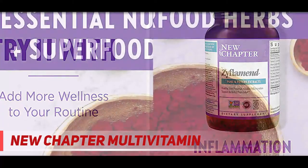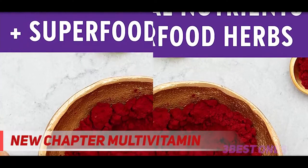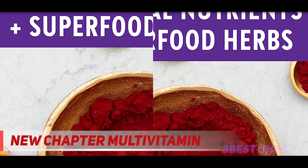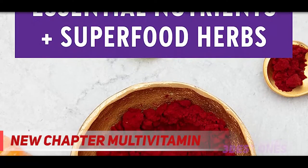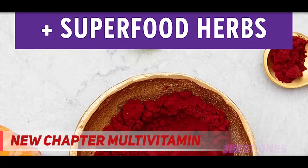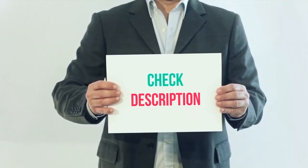Made with certified organic vegetables and herbs, non-GMO Project Verified, 100% vegetarian, certified kosher, iron-free, gluten-free, sugar-free, no synthetic fillers, no animal gelatin. I have included the product links in the description. You can check out the links for more information and latest price.